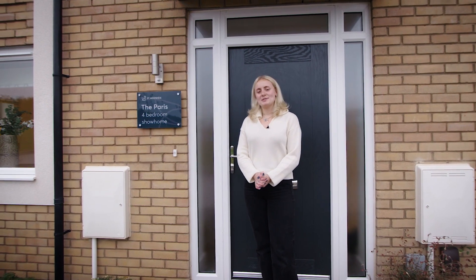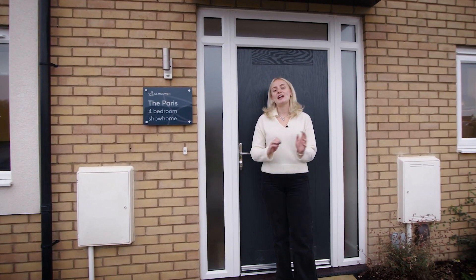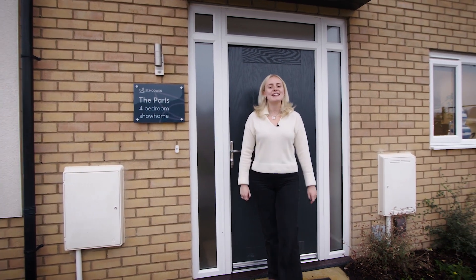Hello and welcome back to St. Modwin Homes' YouTube channel. Today I'll be showing you around our four-bed Paris home which is great if you're looking to upsize. So let's take a look inside.